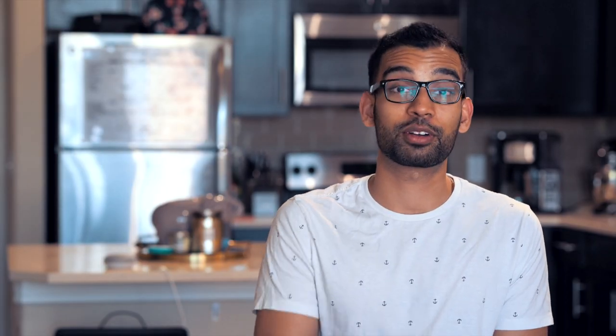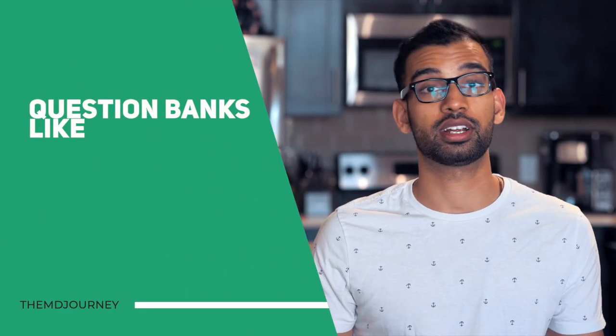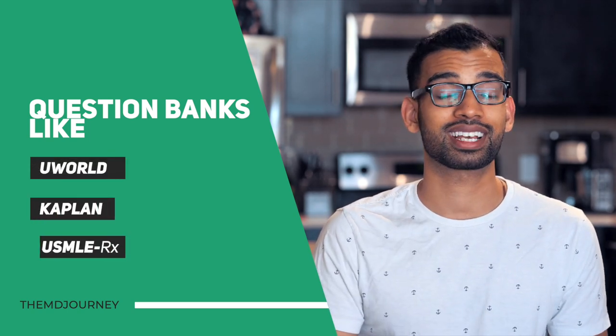The next part is figuring out a question bank. Your options include resources like Physio, which has both videos and practice questions, or generic question banks like UWorld, Kaplan, and USMLE-Rx. Pick one question bank and one reference material and make those your main go-tos. You can supplement with things like Pathoma for pathology or Sketchy Pharm for pharmacology, but adding too much makes it overwhelming — especially if you've committed to limited time for Step 1.